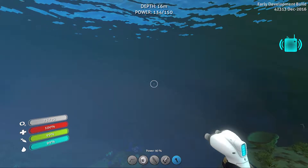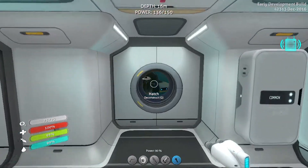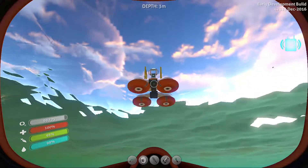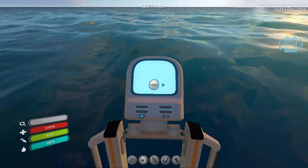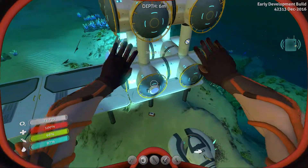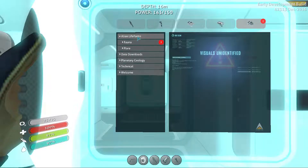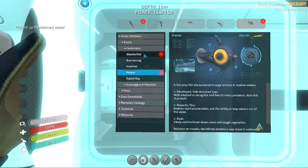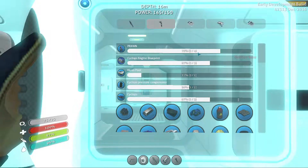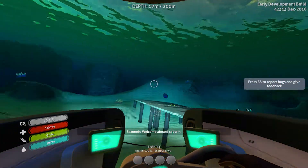Hello everybody and welcome back to Subnautica, where today I did go back to the Aurora and do some stuff that I didn't fully complete — like getting the pieces to the Cyclops. There was one more that was easily accessible that I didn't grab. I found the PDA, but apparently I do not make the Cyclops right there. Wait — I got all of the pieces. Oh, there's four pieces of the prawn. I guess that's what we're doing — heading back to go get the final piece.